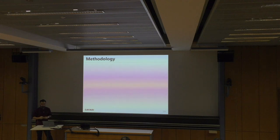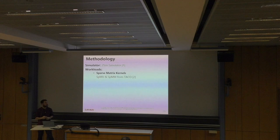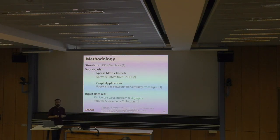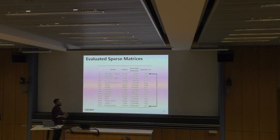Moving to our evaluation results: we use the ZSim simulator. For workloads, we use two sparse matrix kernels — SPMV and SPMM — from the TACO compiler library. We also evaluated SMASH using two graph applications, PageRank and betweenness centrality from the LIGRA framework. For input datasets, we used 15 diverse sparse matrices and four graphs from the SuiteSparse collection. The matrices have sparsity ranging from 0.01% to 8.79%, meaning as few as 0.01% of total elements are non-zeros — extremely sparse matrices.